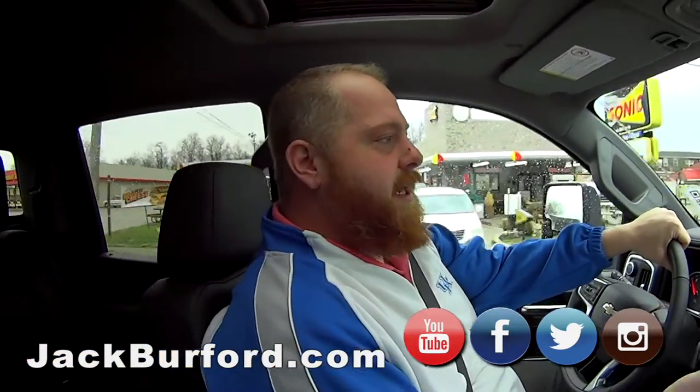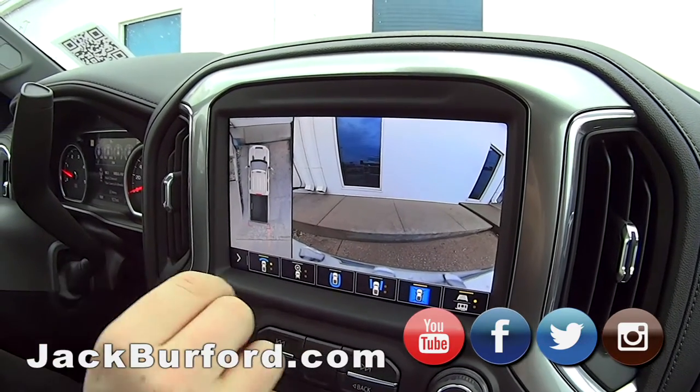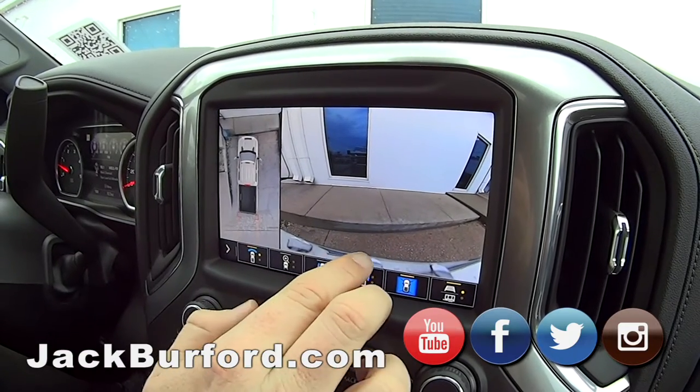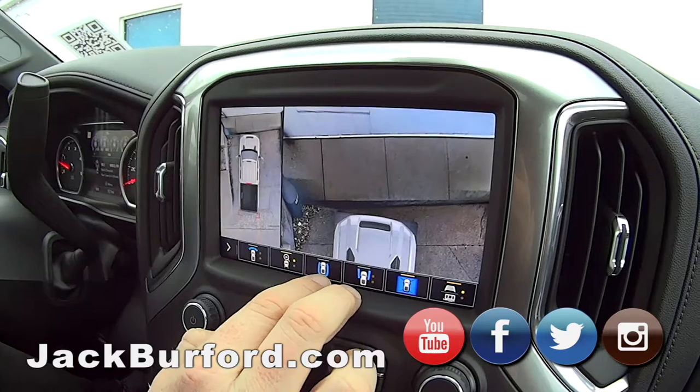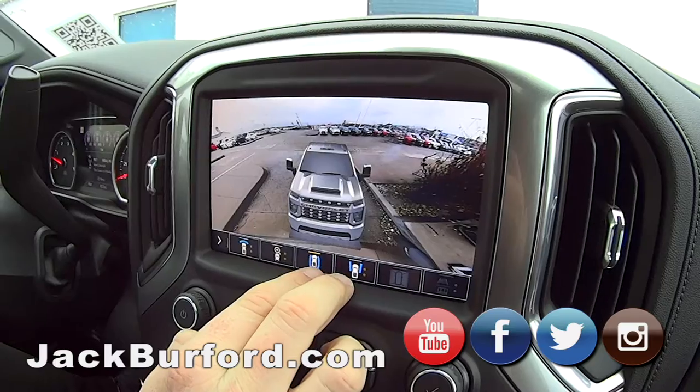It's got a nice camera setup where at low speed you can turn the front camera on and see how close you are to the car in front. That's cool — especially with these big trucks, it's hard to see that front blind spot. They're wide. And of course the running lights on this with the cab lights — I think it's one of the best looking things out there right now.